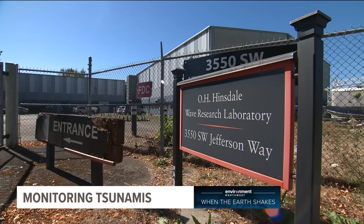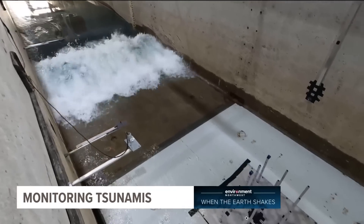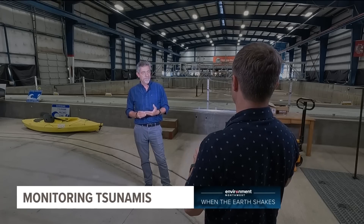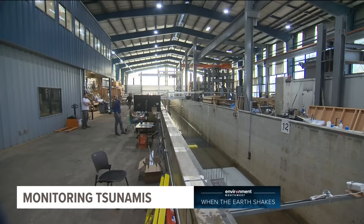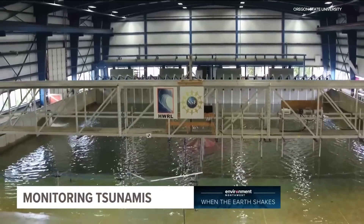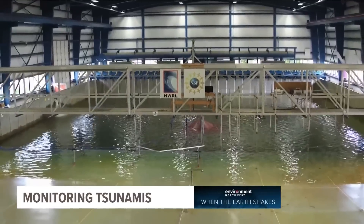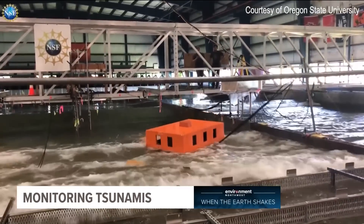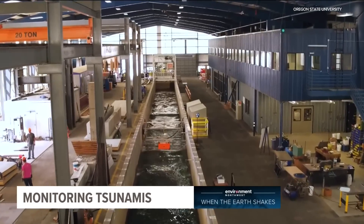There are people working on ways to lessen that death toll. Pedro Lomonaco is the director of the O.H. Hinsdale Wave Research Laboratory at Oregon State. They test extreme conditions — tsunamis, storm surge, and big hurricane waves. The facility is one of the largest and most advanced wave testing facilities in the country, home to a large wave basin and a long flume with a wave generator at the end.